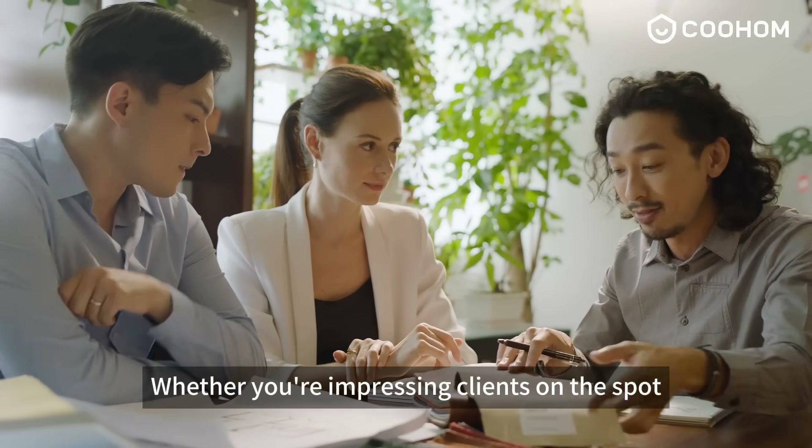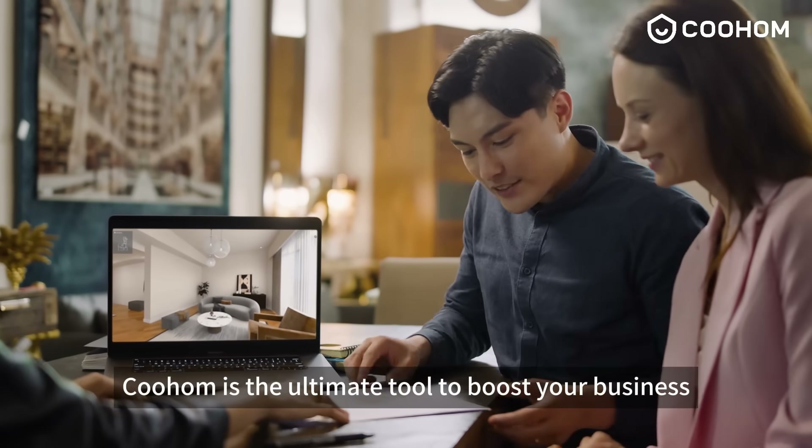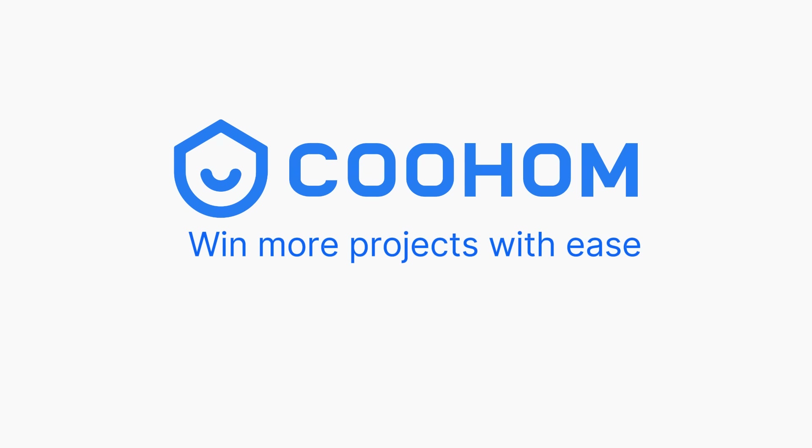Whether you're impressing clients on the spot or fine-tuning your best ideas, Kuhum is the ultimate tool to boost your business. Start today and win more projects with ease.